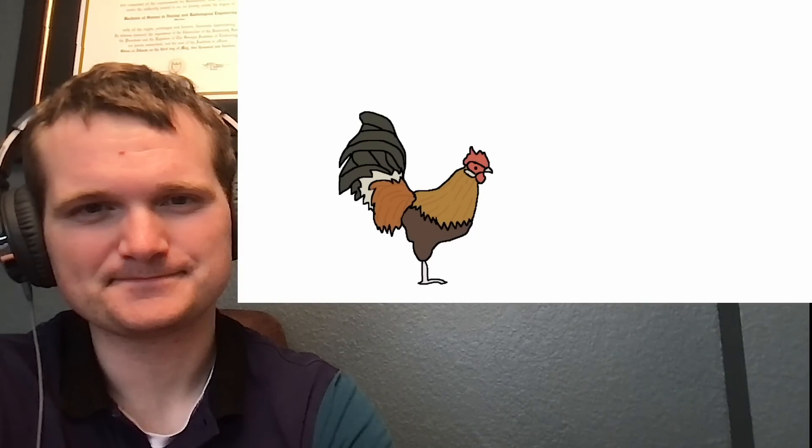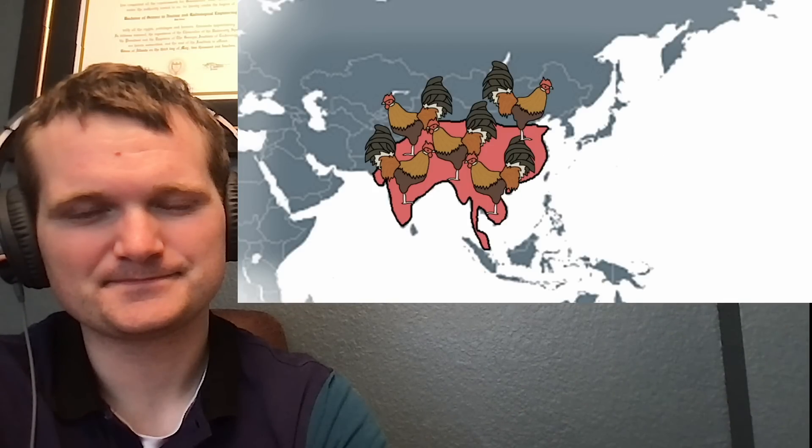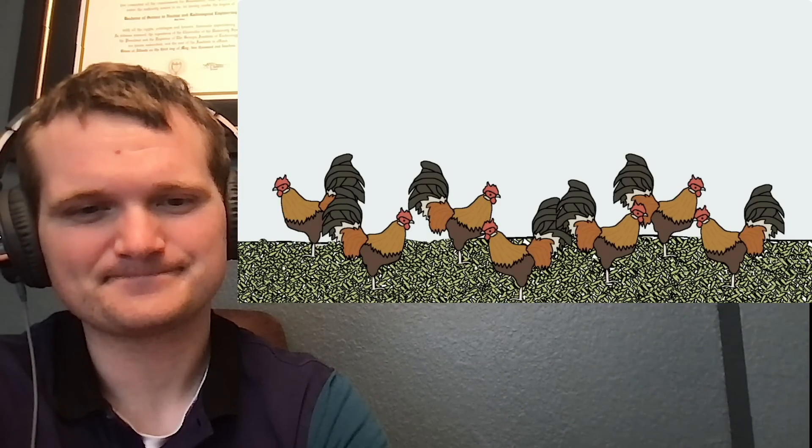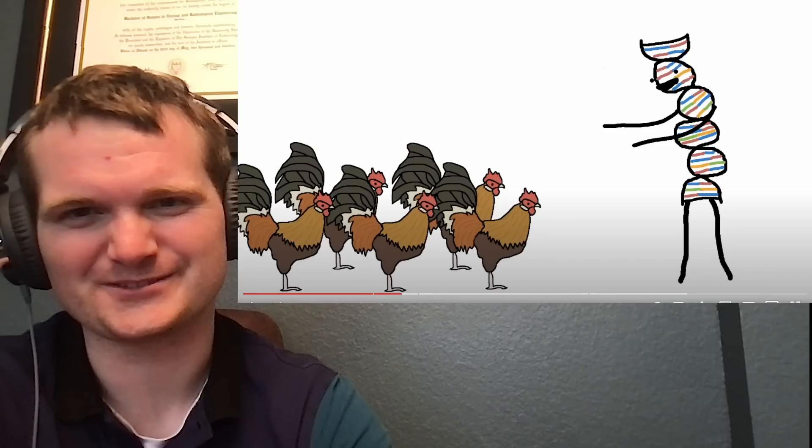Enter the ancestor of the domesticated chicken, known as the red jungle fowl. The jungle fowl lived in the same area as the bamboo, and as you can imagine, they got a lot of benefit out of being literally knee-deep in food once every half century. So much so that evolution basically said, alright, I like the DNA — evolution as a character, that is really, really cool.